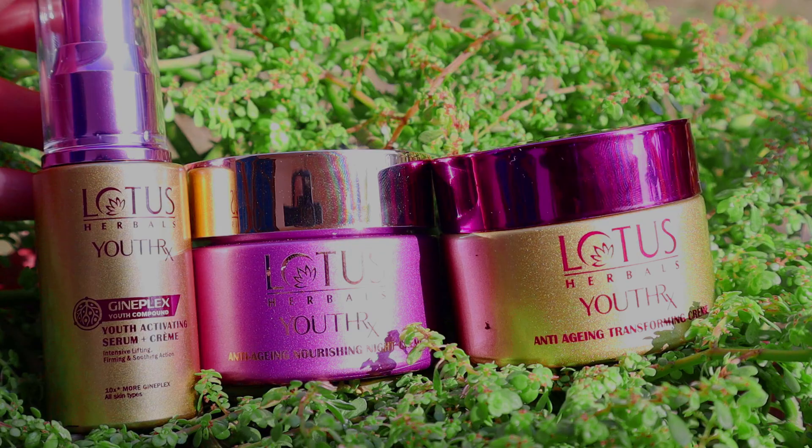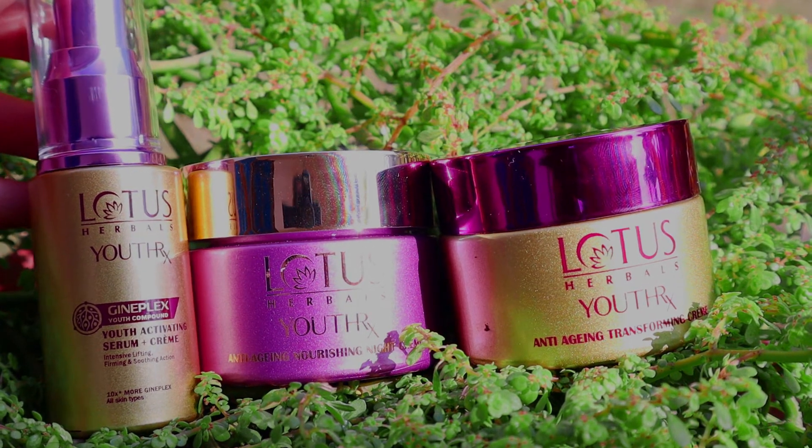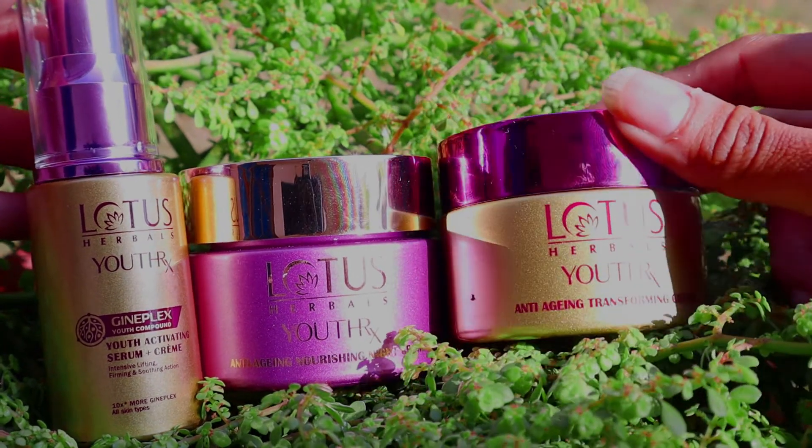If you are using creams during summers and you have oily skin, you tend to get acne, blackheads, and all that. But with this cream, there will be none of that. It will give your skin a glow and a refreshing look, and it also keeps your skin hydrated without making it oily or greasy, which is the perfect point for me.